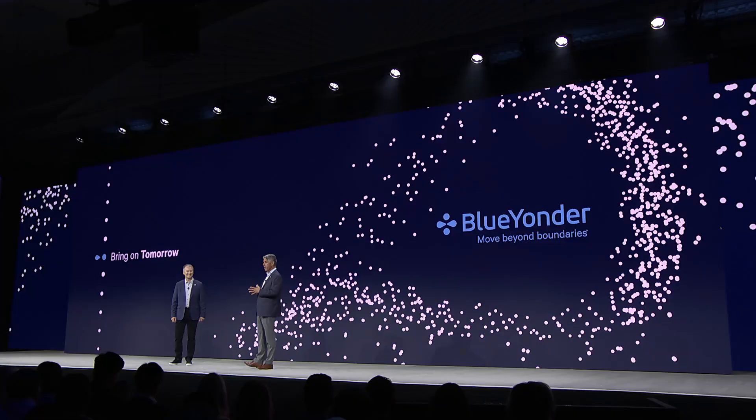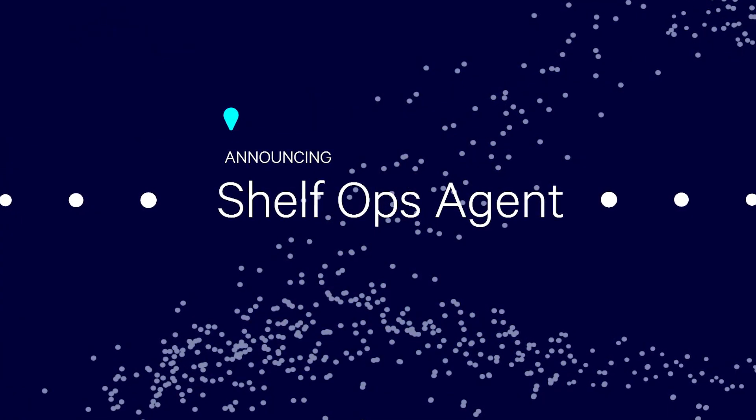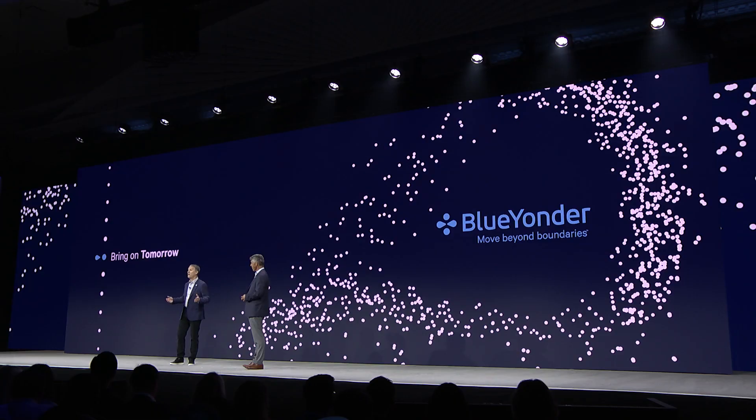Let's get into the actual Blue Yonder agents. The first agent we're going to talk about is our shelf ops agent, powered by our large planogram model. The shelf ops agent brings a new level of speed and precision to category management. It enables planners to generate and edit planograms at massive scale using natural language prompts. Our agents, powered by the Blue Yonder orchestrator, will directly connect to the physical world through our application APIs and events.